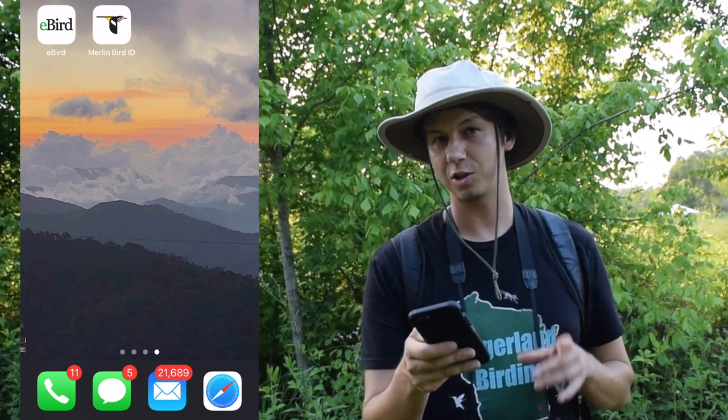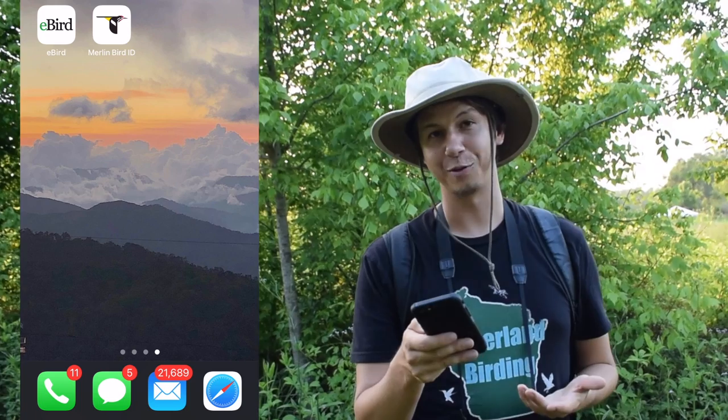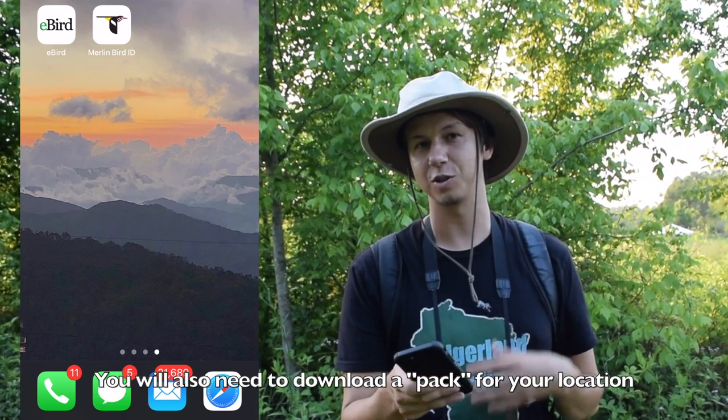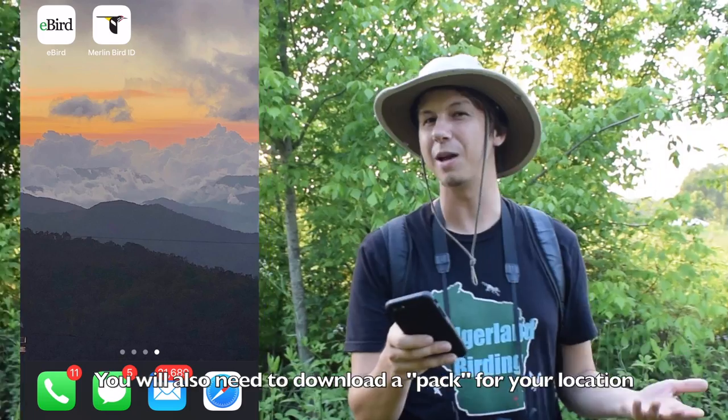We're not going to pay attention to how many unread emails I have, but we are going to go through all the features of the eBird app. The first thing is to download it. You can make an account — it just needs a username, password, and email, I believe.